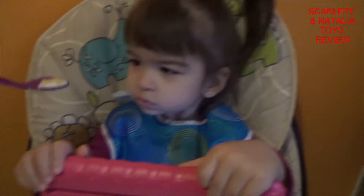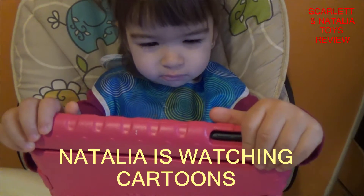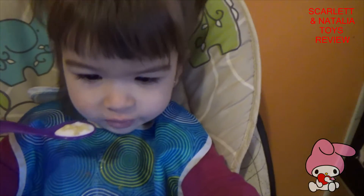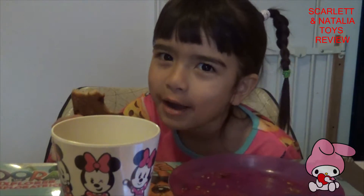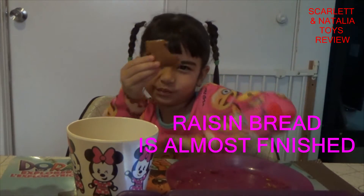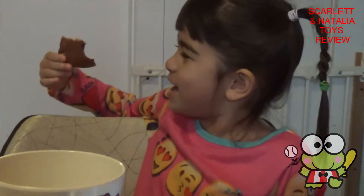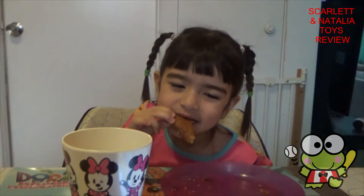There we go. Mmm. Show me how you eat. Whoa, you're scary. Yum, yum, yum. Show me your roar. No. Look, I'm smiling now. I want to see the weird tiny raisins. Yum, tiny raisins. Ooh, this is so cool. Mmm. Smacking mine.